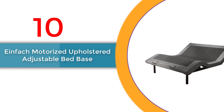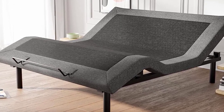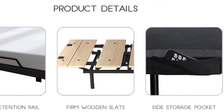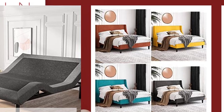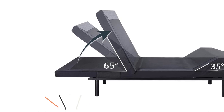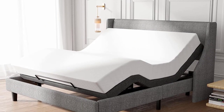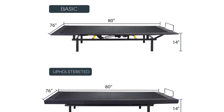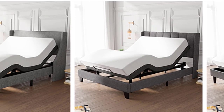Number 10: Einfak Motorized Upholstered Adjustable Bed Base. This king-size bed frame is designed for relaxation and convenience. With independent heavy-duty motors, it offers a lift capacity of up to 900 pounds, ensuring trustworthy quality and durability. The adjustable head and foot incline let you find your perfect position for reading, watching TV, or achieving a zero-gravity sleep experience. Compatible with memory foam and latex mattresses, it features two independent motors and an integrated alloy drive rod for higher lift capacity and better control.